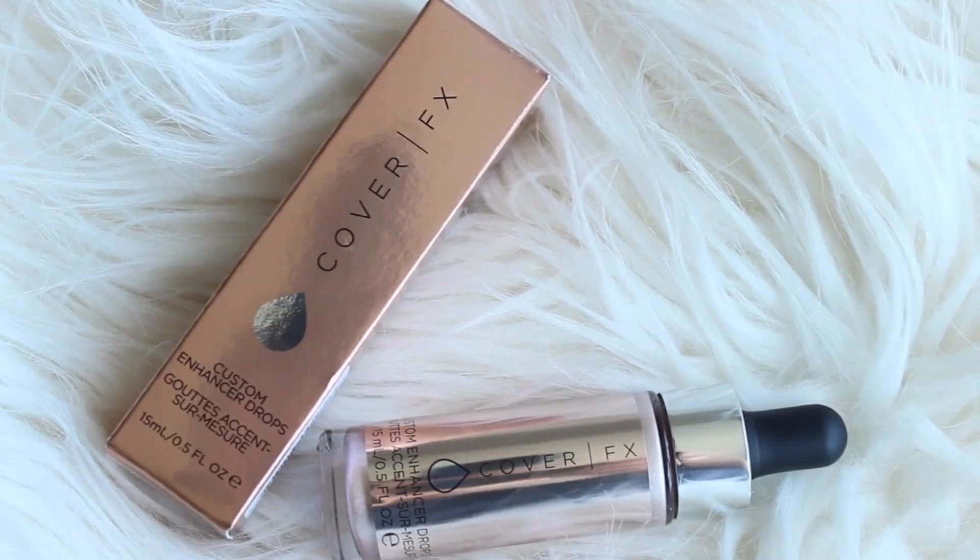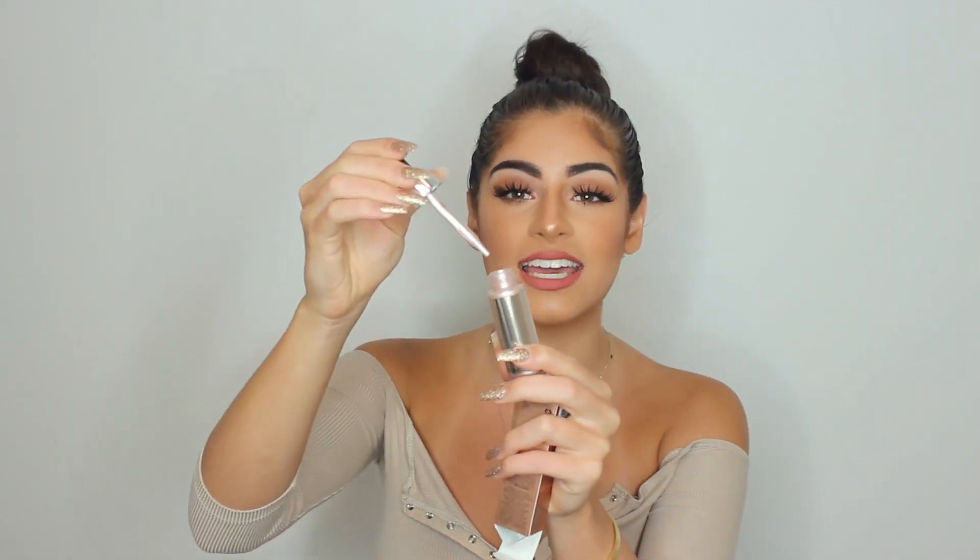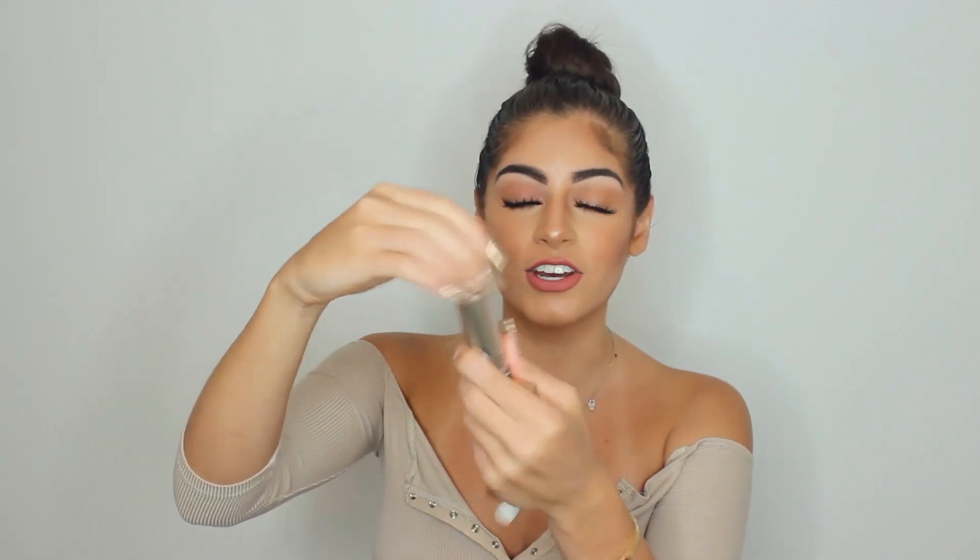Next thing is the Cover FX Custom Enchanter Drops. I am so excited to try this — I've seen the Cover FX drops all over YouTube. It's such an innovative makeup tool because you can put a few drops in your foundation and it will transform the foundation. This is in the shade Celestial — look at that! Imagine that in your foundation; you're going to look like a glowing goddess. I just love makeup and skincare, it makes me so happy.